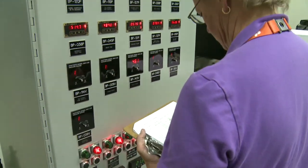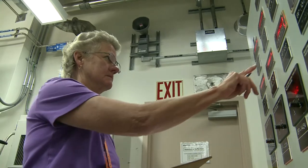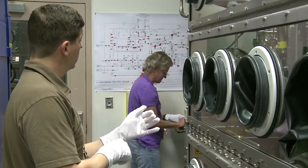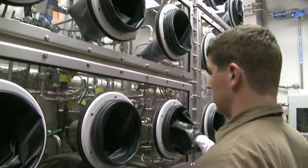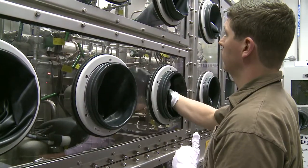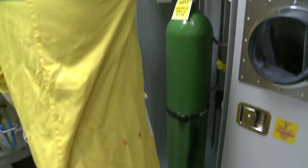Helium-3 is a precious commodity used in neutron detectors, fusion reactors, and medical research. Through its Helium-3 mission, SRTE recovers this rare gas, which is a byproduct of tritium operations, and is the only source in the Western world.